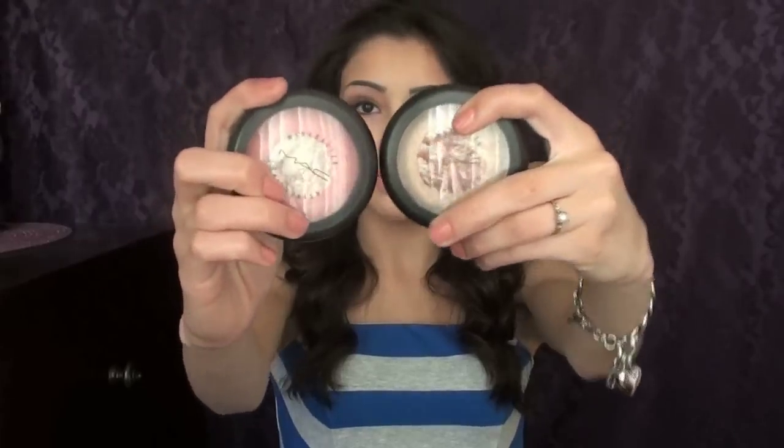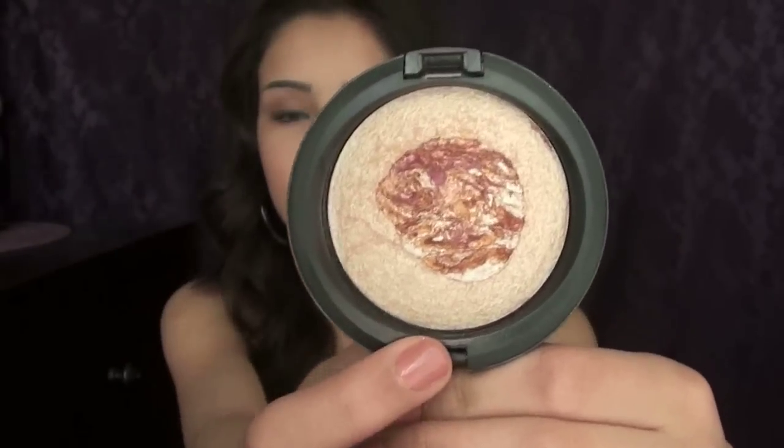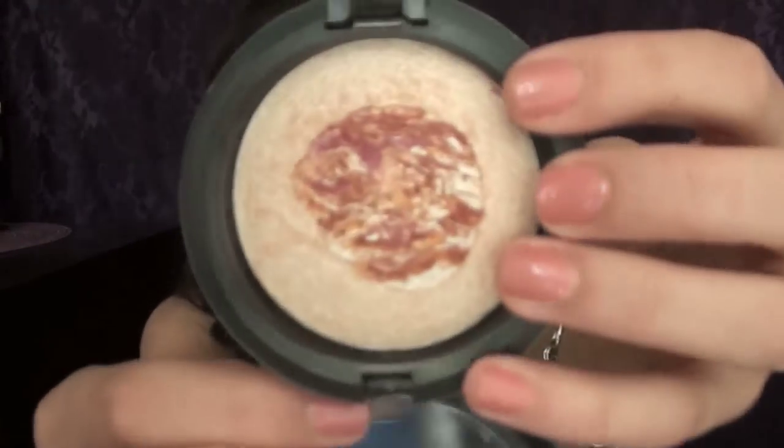I have a couple more face products — the next two are both Mineralized Skin Finishes by MAC from the new MAC Semi Precious Collection. The first one is called Semi Precious Pearl. You get a really pretty champagne color on the end, and it kind of reminds me of Soft and Gentle, another Mineralized Skin Finish by MAC. Then in the center there's a really pretty burgundy color with gold and champagne veining. I like to take the outer part as a highlight and then mix it all together as a blush color.